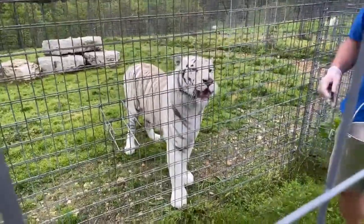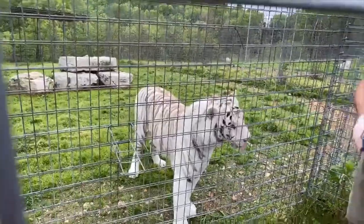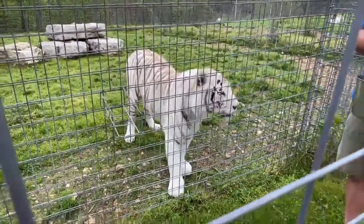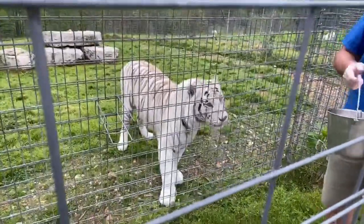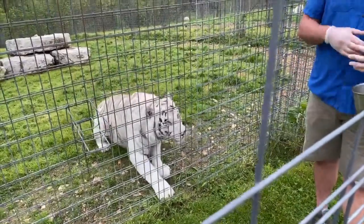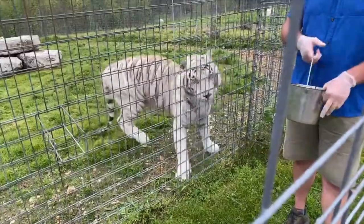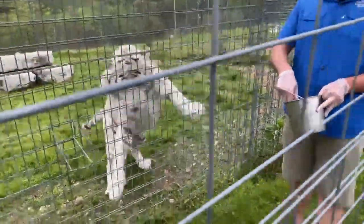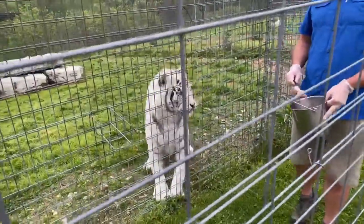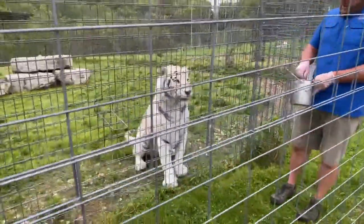Are we open and where are we located? Today is our first day back open after the COVID shutdown. We are located just north of Branson, Missouri, in Saddlebrook, Missouri. We are open seven days a week throughout May; our guided tours go throughout the day, with the first tour starting at 10 o'clock and the final tour going out at 4 o'clock.